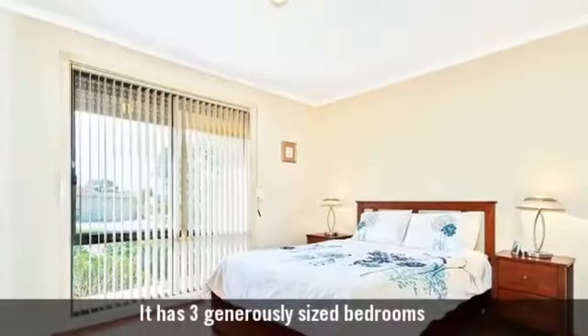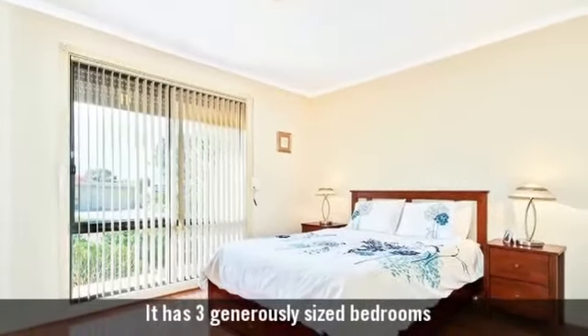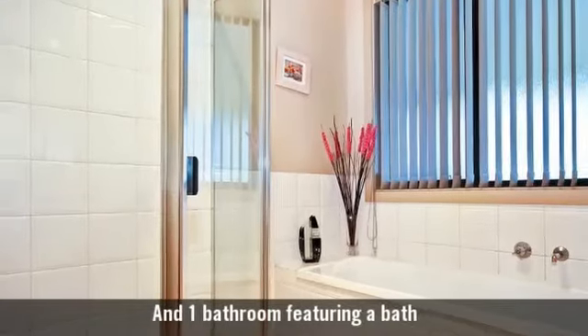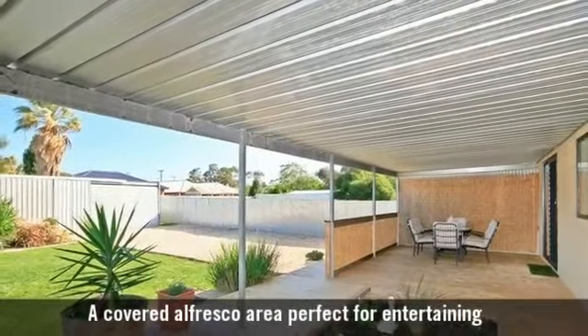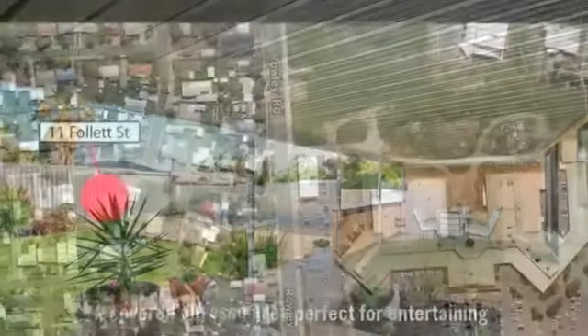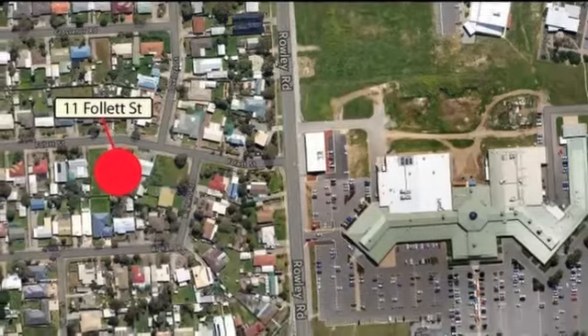It has three generously sized bedrooms and one stylish bathroom. A covered al fresco area perfect for entertaining, just a short walk to local shops.